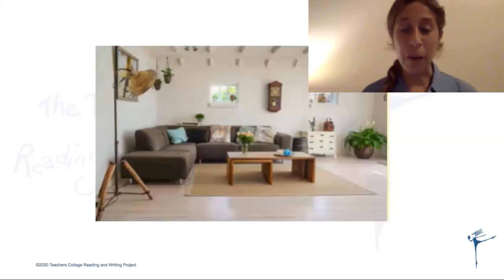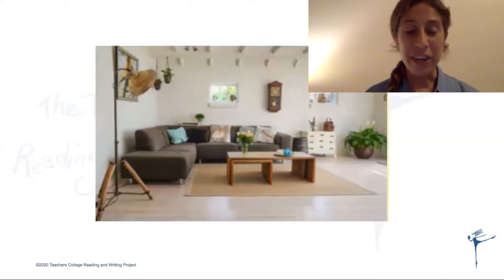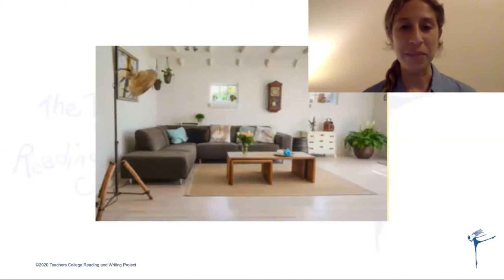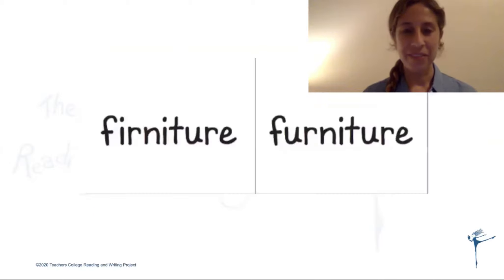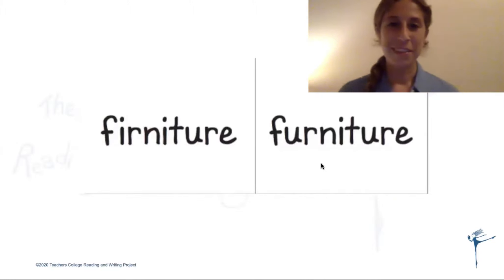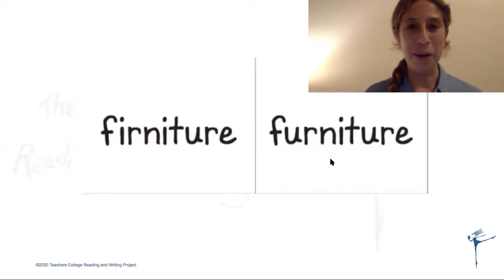Let's try a few more. I'm going to say the word, I want you to say the word, and then practice writing the word two ways, and then we'll check to see which one looks right. This is a picture of furniture. Say the word 'furniture.' Good. Now try to write the word 'furniture' with an 'ir' and with a 'ur,' and then think which one looks right. Do you think 'furniture' with an 'ir' or 'furniture' with a 'ur'? You said 'furniture' with a 'ur.' You are correct.